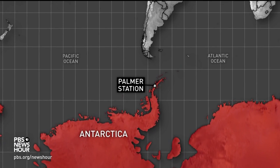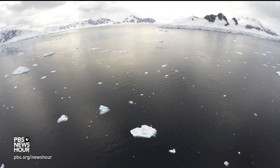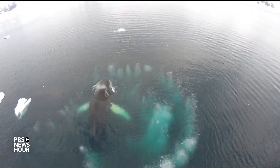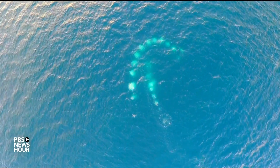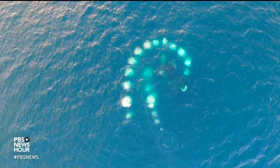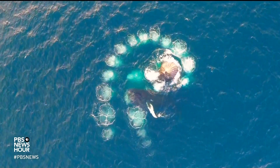The boats Johnston has been on lately have been floating near the Western Antarctic Peninsula. In the Southern Hemisphere summer, it's a great place for observing bubble net feeding — the unique way humpback whales feed on patches of krill. The gentle giants work together to surround the tiny crustaceans with an ever-tightening spiral of bubbles. Their prey concentrated, the whales lunge upward with open mouths.